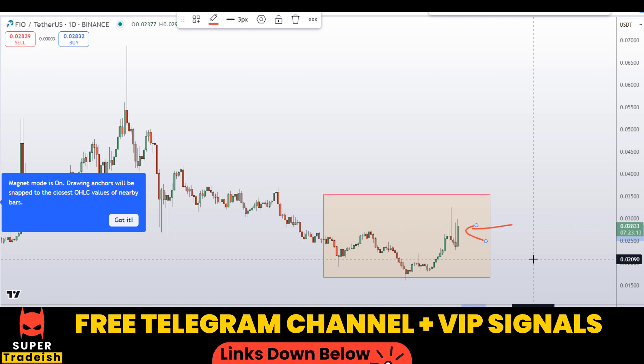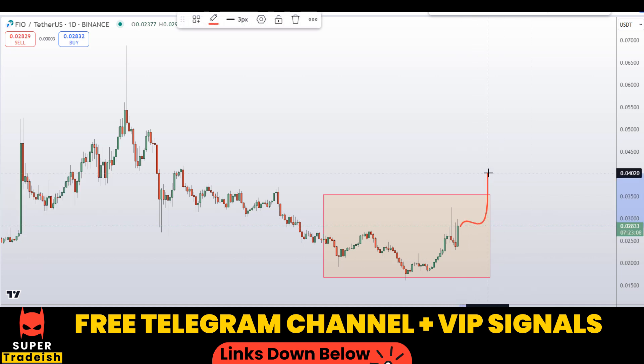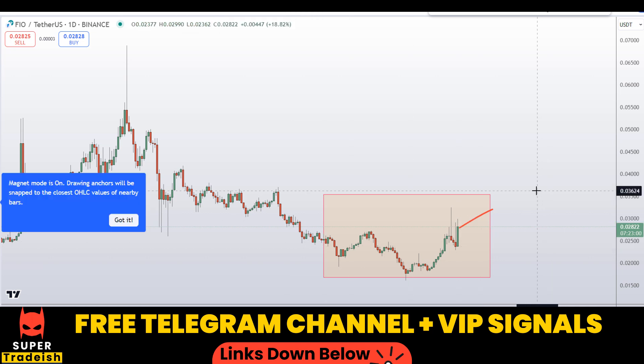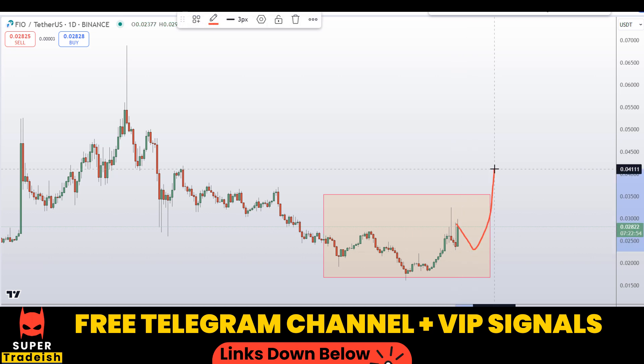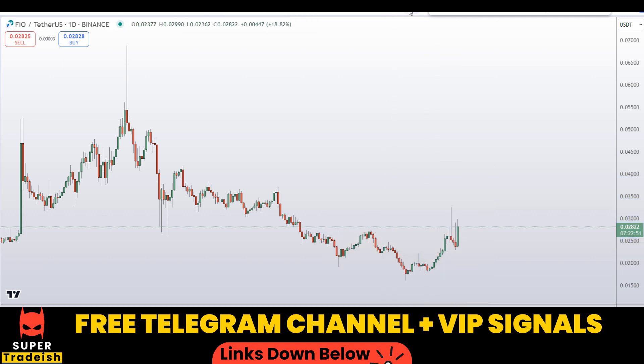With this bullish momentum candle in place, we can conclude this is going towards the upside in the short term. But I do not want to buy right here at this minor top — I would wait for some sort of pullback to join the potential uptrend. For that, let me go down to the shorter time frame, the 4-hour chart, to time the entries.